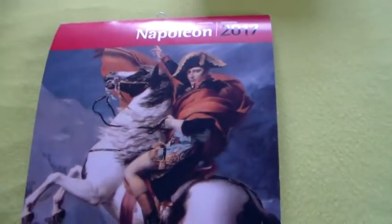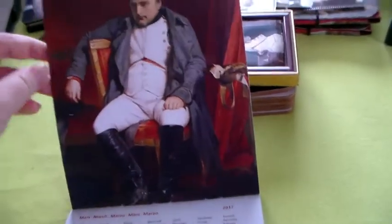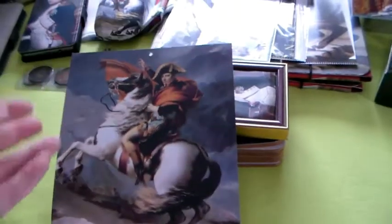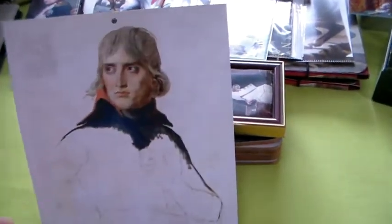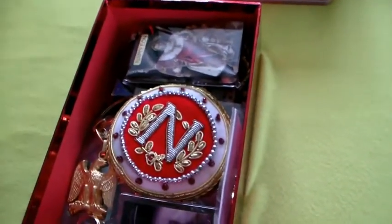Then I've got the Napoleon 2017 calendar from Musée de l'Armée. And as you can see there are pictures inside, and then the calendar itself. Then we go to this one — and inside, yep, full of Napoleon. So let's start.